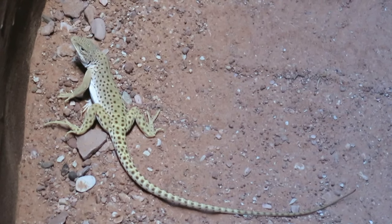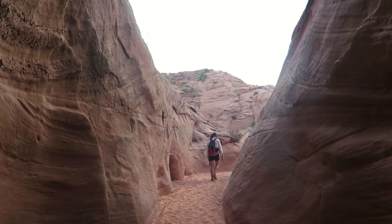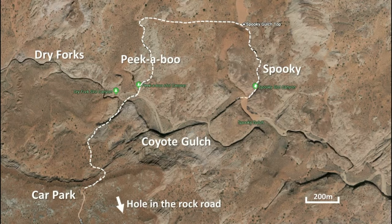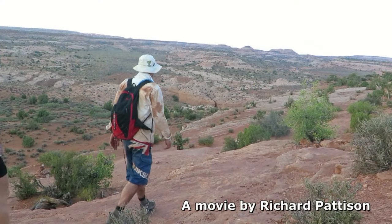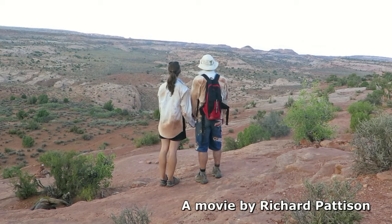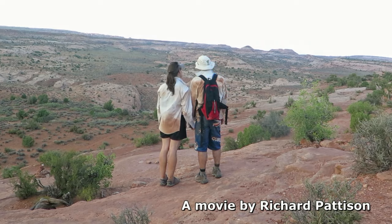Canyon lizard. Spooky Slot ends as abruptly as it began. If time permits, continue exploring Coyote Gulch down canyon. When ready, return along the creek bed to complete the loop. The Dry Forks of Coyote Gulch is a must-see objective of the Escalante — a wonderful half-day loop hike.